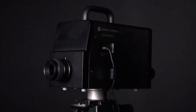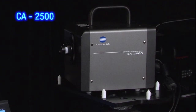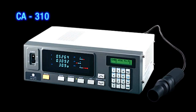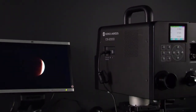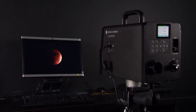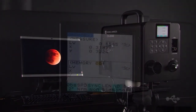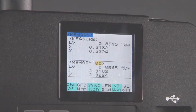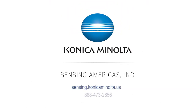The CS2000 and CS2000A are ideal reference instruments for Konica Minolta's illuminance meters in various industrial fields. Konica Minolta Sensing America's CS2000 and CS2000A spectral radiometers are versatile and repeatable instruments designed to measure luminance and chromaticity of any light source. For more information, visit sensing.konicaminolta.us or call 888-473-2656.